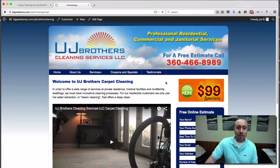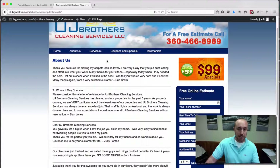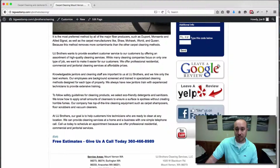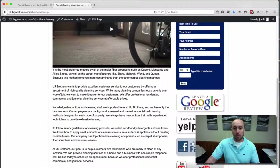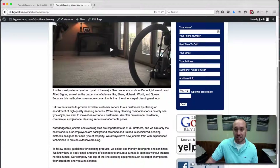We also added testimonials — if you click on the Testimonials page, they have a list of testimonials, and we'll be adding to that as more come in. We've also got some trust icons along the right-hand side for Google, Yelp, Facebook, and YouTube. It just instills trust showing that they're in multiple places on the internet. Even if people aren't going to click on them, having these icons on the site will instill trust.